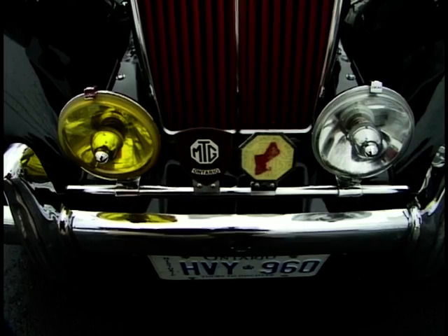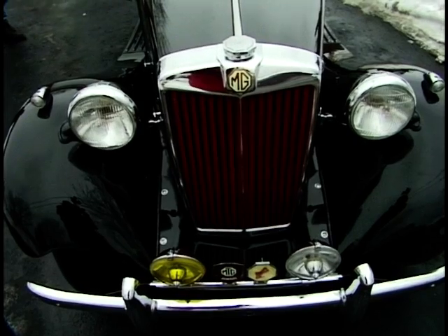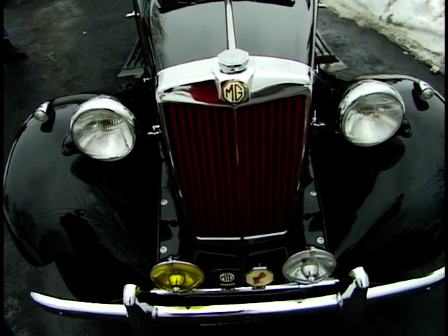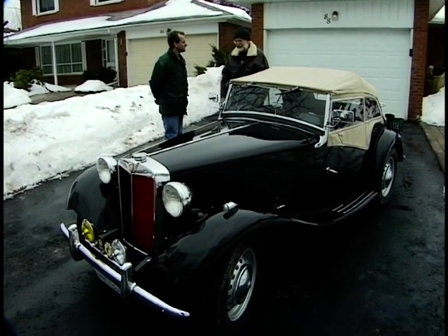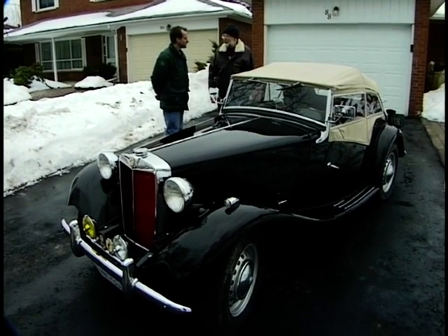This is a lovely car. It's an MG TD. Tell us all about the car and how you came across it. Well, it's a 1951. I hadn't originally wanted a TD — I'd originally wanted the next one up, the TF. But then I saw this one in the paper, and I went over to see the previous owner.